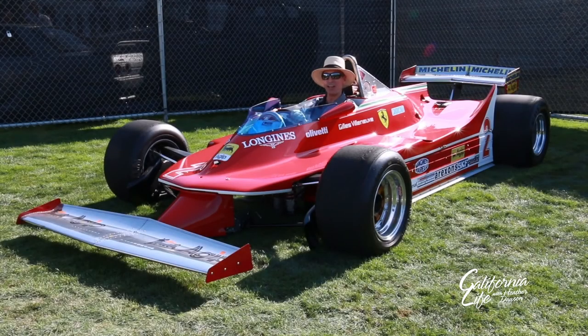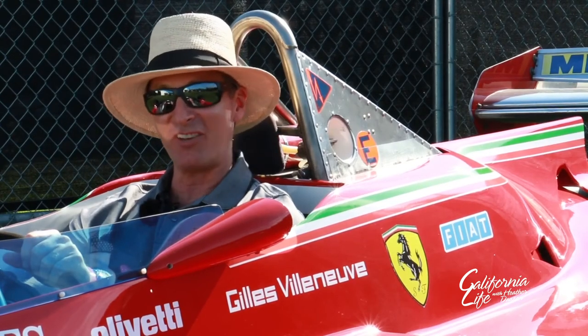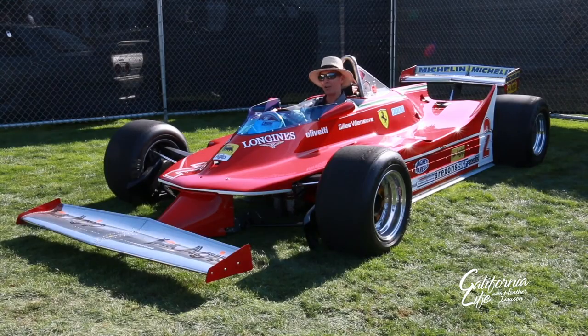I expect there'll be more than a few delighted new owners as these collectibles change hands this weekend. We'd like to thank Bonhams and their team of specialists for showcasing these fascinating cars, and we'd like to thank you for joining the Speed Journal.